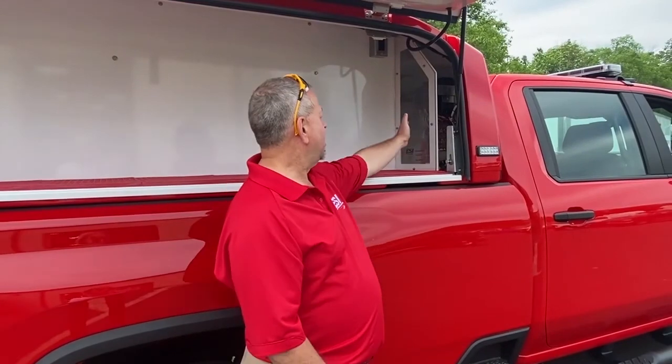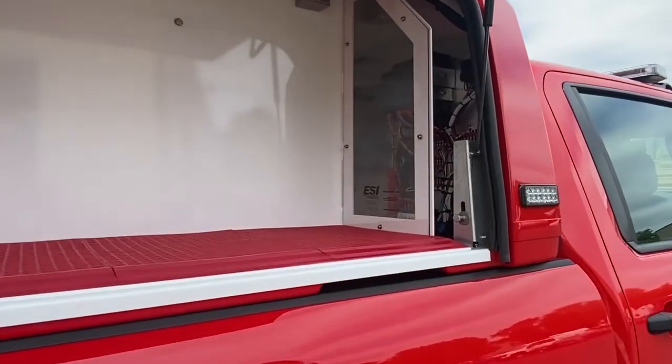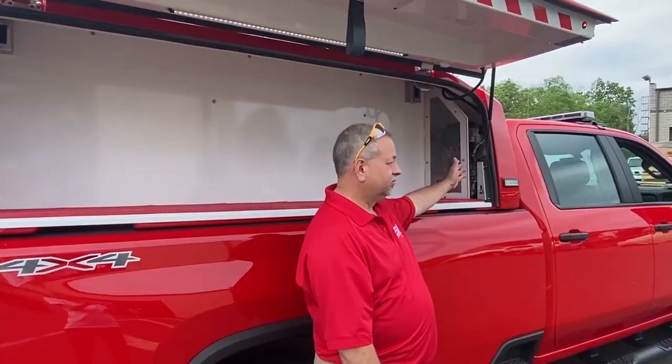Finally, if you look beyond the Plexiglas you'll see part of our power distribution center, which is equipped with an AGM battery, the actual siren, the breakers and all the circuits. This is the heart and soul of the unit. It's all connected to a master wiring harness which we custom designed and installed, which connects the truck and the box and makes it fully transferable.